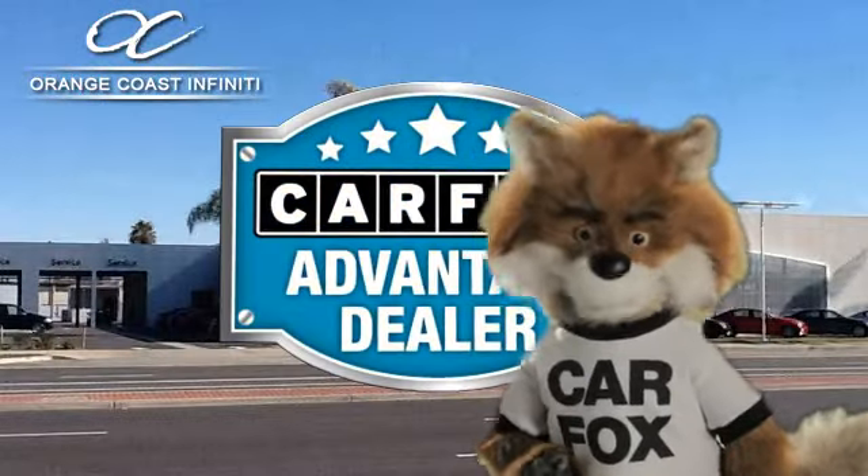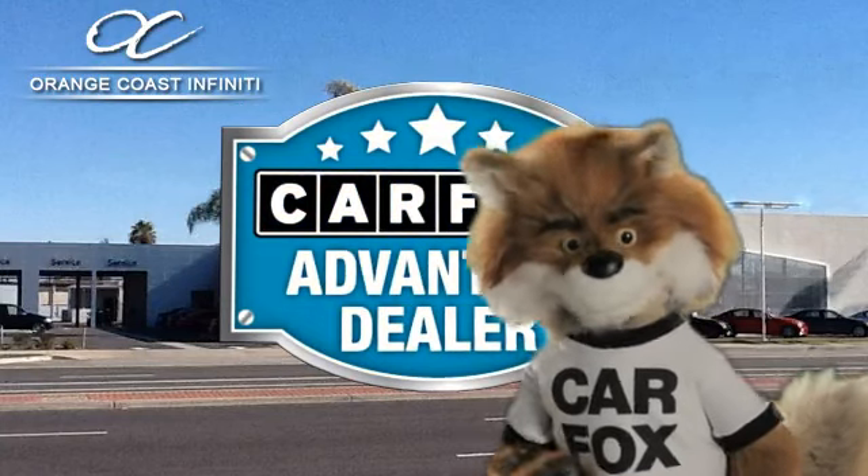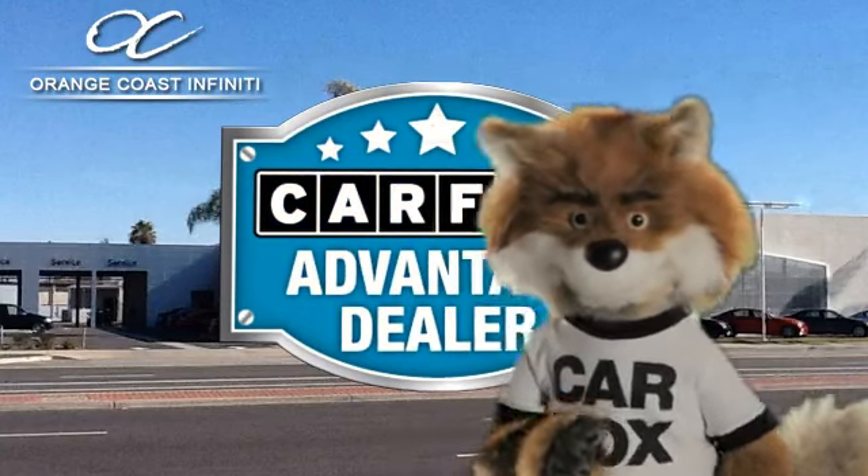Just say show me the Carfax at Orange Coast Infiniti, a Carfax Advantage dealer.